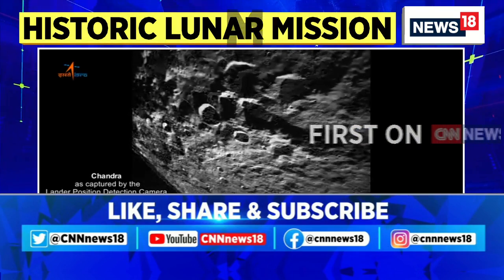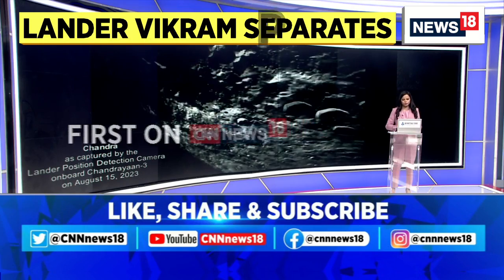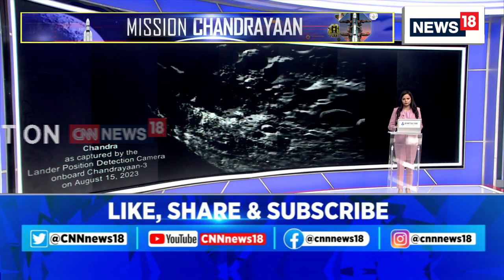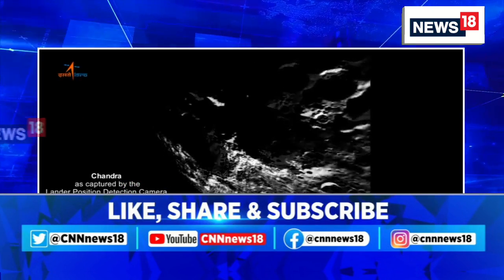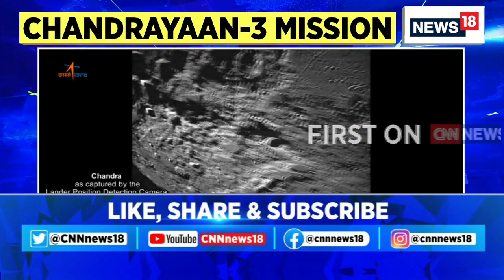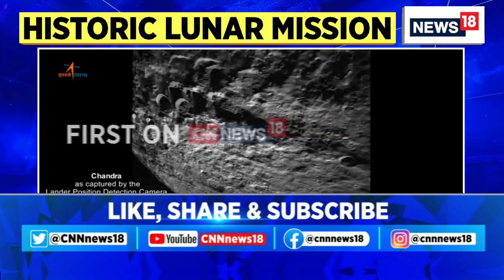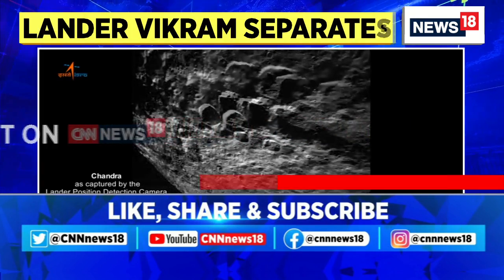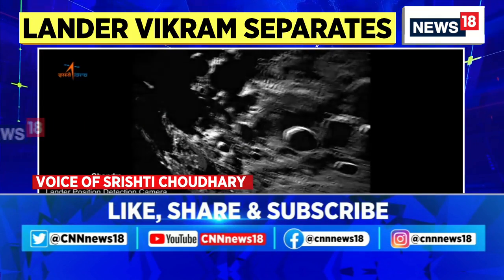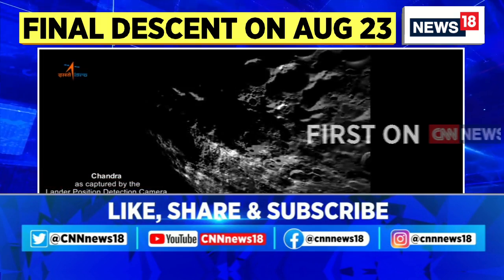Shrishti joins us on the broadcast to give more perspective. As we know, yesterday when the lander module separated from the propulsion module, it has now inched much closer to the moon, and the images that have recently been shared by ISRO show us the lunar surface in much closer detail.